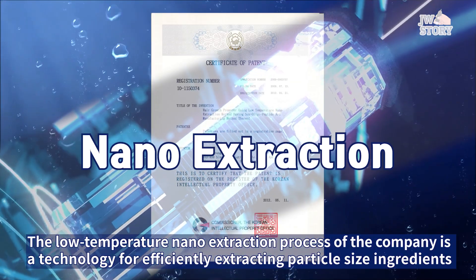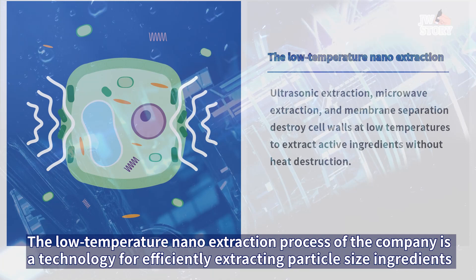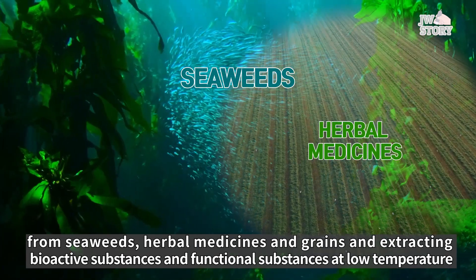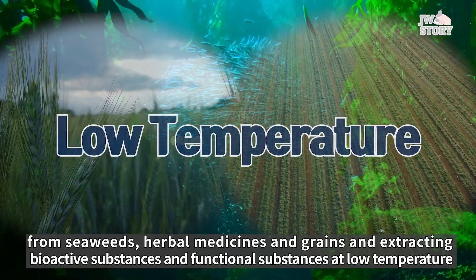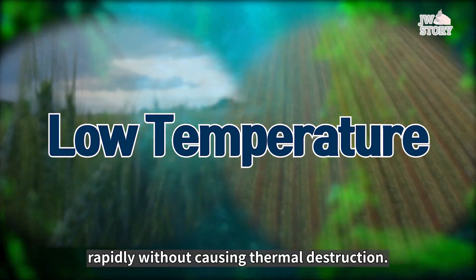The low-temperature nano-extraction process of the company is a technology for efficiently extracting particle-size ingredients with a molecular weight of 2,000 or less from seaweeds, herbal medicines, and grains, and extracting bioactive substances and functional substances at low temperature — 50 to 60 degrees — rapidly without causing thermal destruction.